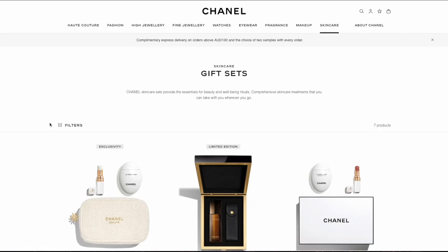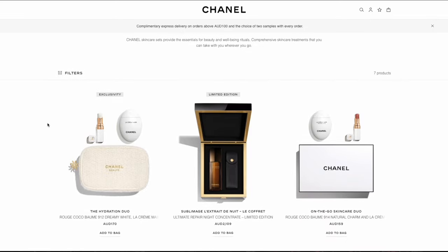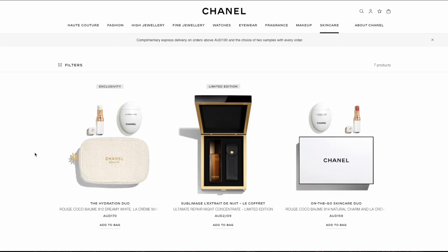Hi everyone, welcome or welcome back to my channel. The Chanel holiday season beauty launch has arrived in Australia on the online website. Last year I missed out on purchasing those beauty sets that come with pouches, so I'm very keen to take a look at them this year and I thought I would share with you what I've found out.